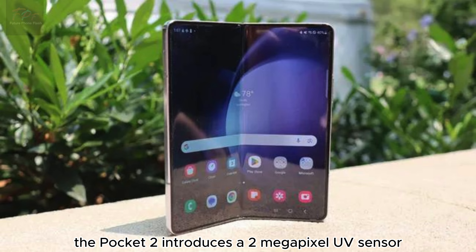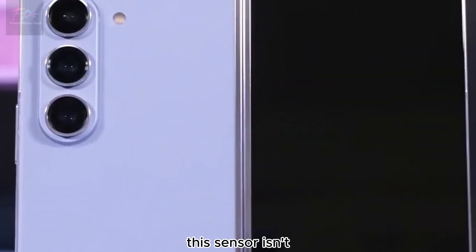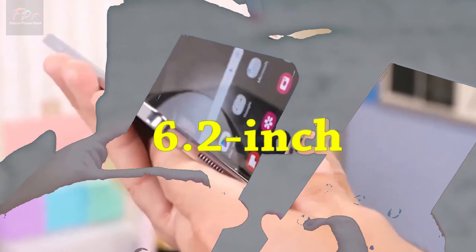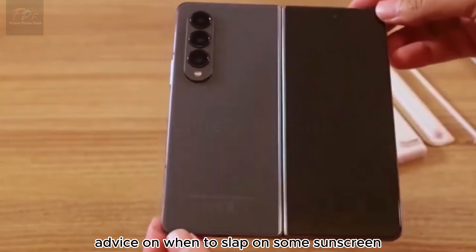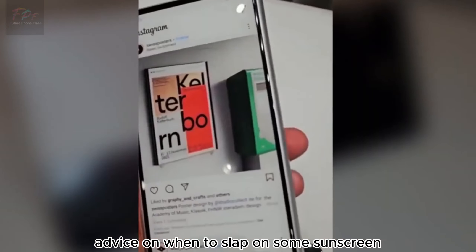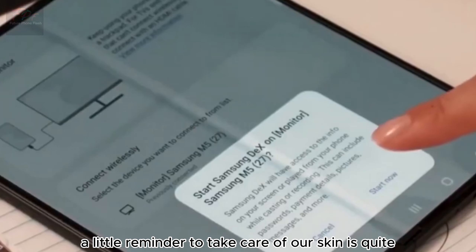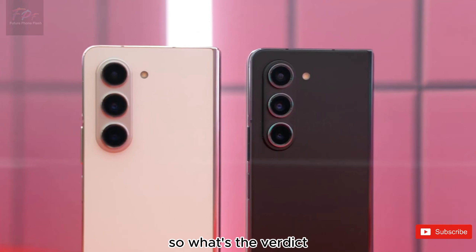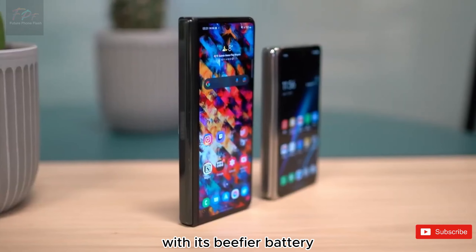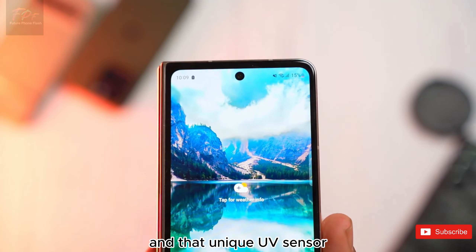On to the cameras — Huawei has brought some interesting innovation here. Alongside its four rear-facing cameras, the Pocket 2 introduces a 2-megapixel UV sensor. While it might sound unconventional, this sensor is designed to measure UV radiation, offering timely advice on when to apply sunscreen. It's a quirky addition, but a thoughtful reminder to take care of your skin.